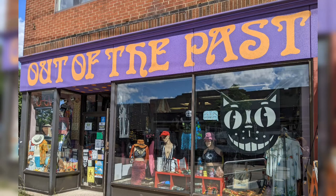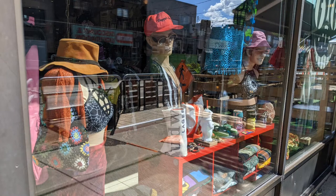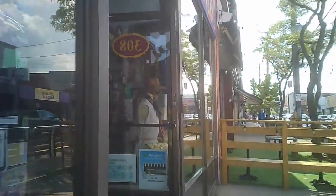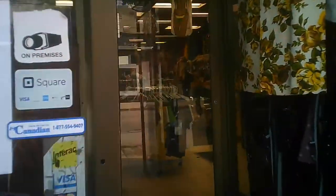Hello, and welcome to another tour by Hawaiian Shirt Papa, this time Out of the Past on Ottawa Street in Hamilton. A few views of the showcase windows on the street. It's primarily clothing stores with some giftware and jewelry, with accessories of course. I'm coming around the corner from the side street, and here we are — we're headed in.